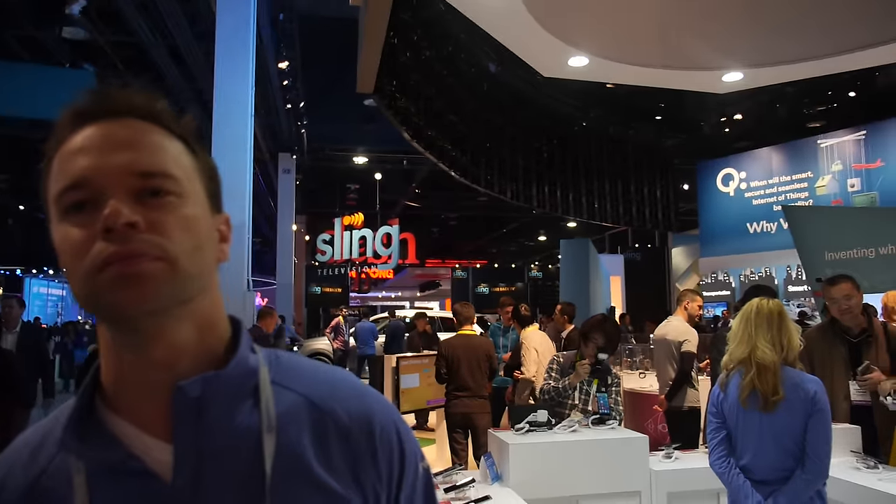Le-TV is the first company to show it off. As for availability, I haven't seen a launch date for this device — you'd need to follow up with Le-TV. But they have announced it at CES, launched it here, and have it available for people to hold, see, and touch. This would be your first commercial experience with the Snapdragon 820 processor.